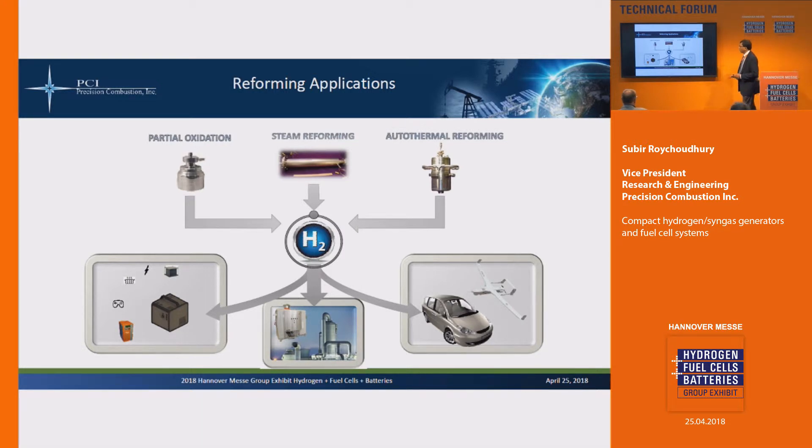Today I wanted to focus on some of our reforming applications, more specifically the ones related to fuel cell generators and hydrogen generation. As you are mostly familiar with, there are three types of reforming: partial oxidation, steam reforming, and autothermal reforming. We work in all three areas, and all three reactors use our microlith catalysts, which allow us to make these things extremely small, with high selectivity and very good heat flux — for instance, on the steam reforming applications — and they can be process intensified.